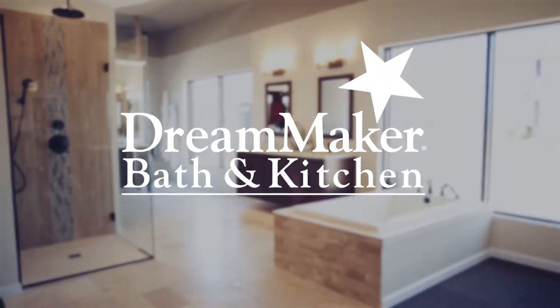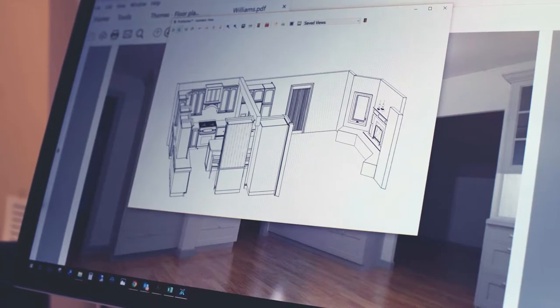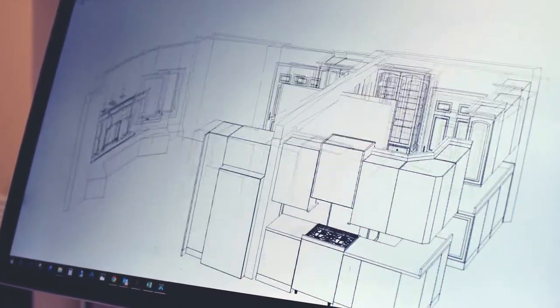I started my own business in 1998 and then decided to focus more exclusively on kitchens and baths in 2006, and that's when we rebranded ourselves as Dream Acre Bath and Kitchen. What I found was there was a disconnect between the design and the selection process and the install, so one of the things I like about our business model is we bring that together so you really have one contact point from start to completion.